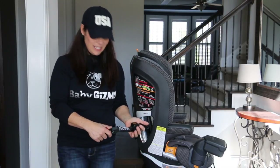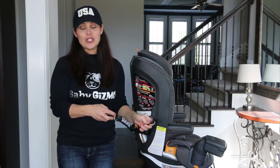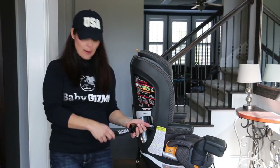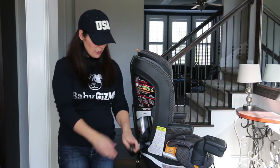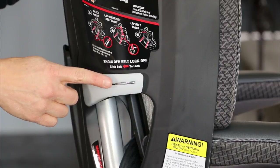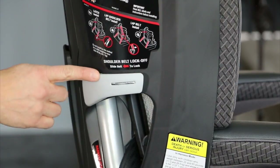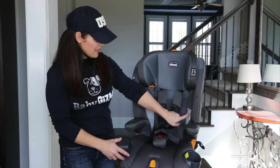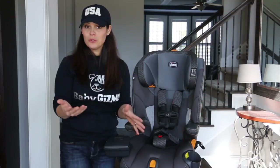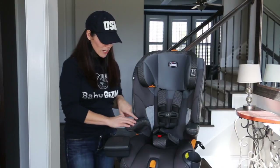Another feature of the LE is the Super Cinch, which makes tightening the latch straps really easy — that's a fantastic feature exclusive to the LE model. It also has a Lockshore belt tightening system for simple and secure installation with the seat belt. Since this is the LE model, it has air mesh panels in the seat for extra airflow to keep your child cool, premium fabrics, and leatherette armrests.